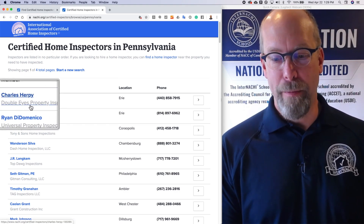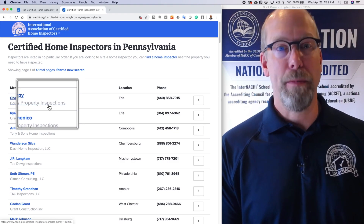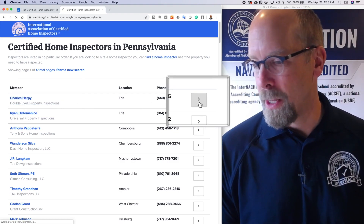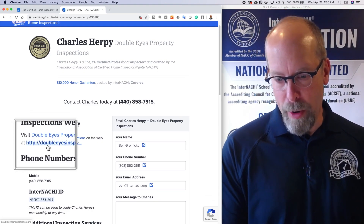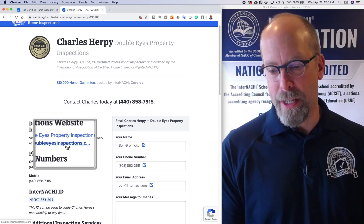Let's take a look at Pennsylvania — that's where I had my home inspection business. Charles Herpy from Double Eyes Property Inspections pops up. Click the button there, and Charles's website, Double Eyes Inspections, comes up.